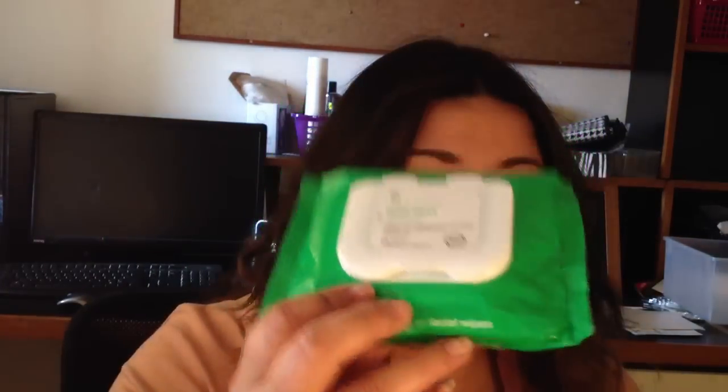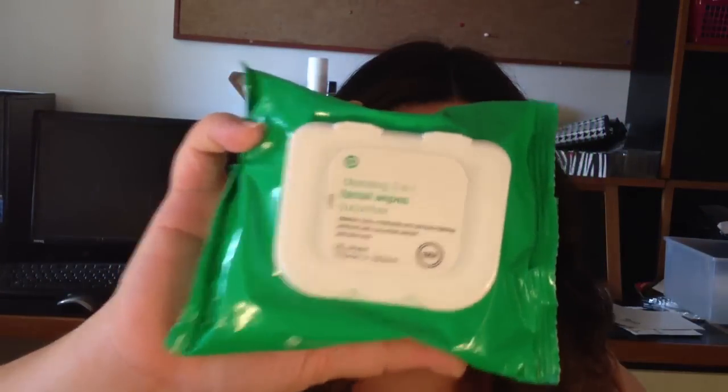These really remind me of the Yes to Cucumber wipes for a fraction of the price. The Yes to Cucumber wipes are amazing but they do cost $10 a packet. These ones you get 25 in a pack and they are $3 from Target, and they just smell wonderful — a really nice refreshing cucumber scent. Sometimes you get wipes and as soon as they hit the air they dry up and you end up using tons of them to take your make-up off. These ones don't do that.